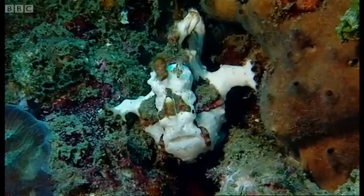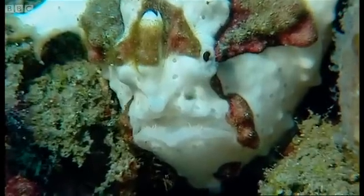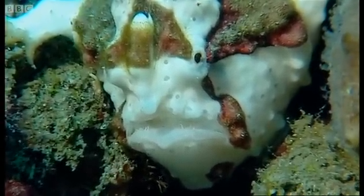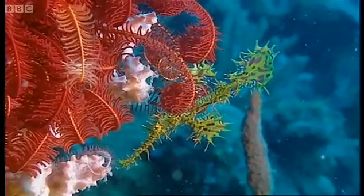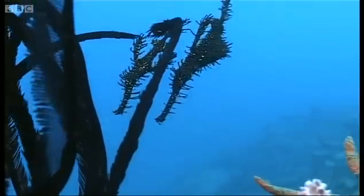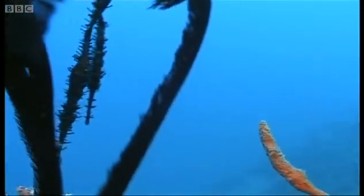Some animals disguise themselves as another species. This looks like a sponge, but in fact it's a predatory frogfish. And this could be its prey — a pipefish. But a pipefish looks like part of a feather star. So long as it stays within its waving arms, it's almost invisible.